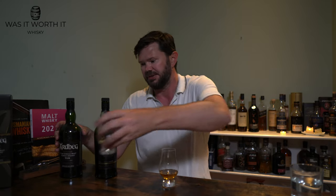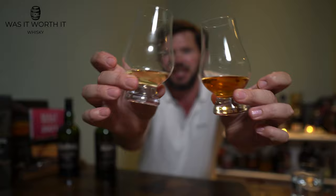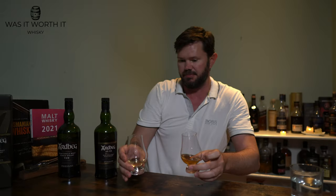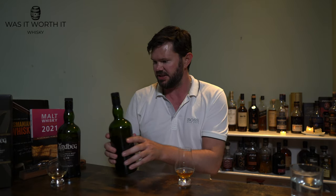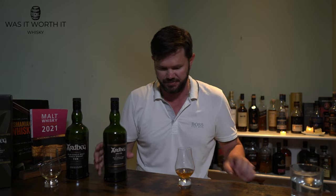First, let's look at the color. You can see a big color difference — the An Oa is much, much darker than the Ardbeg 10, which is very pale. Both are non-chill filtered with no added coloring. The Ardbeg 10 is 46% ABV and the An Oa is 46.6%.